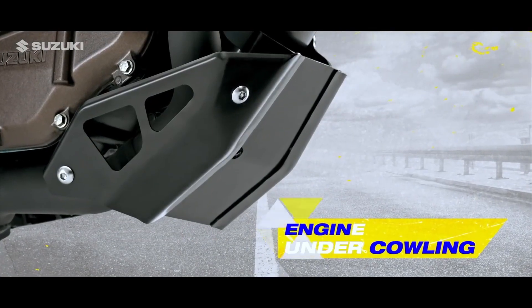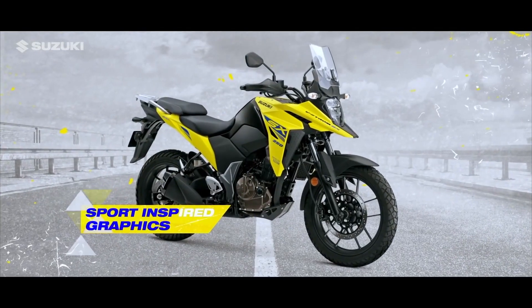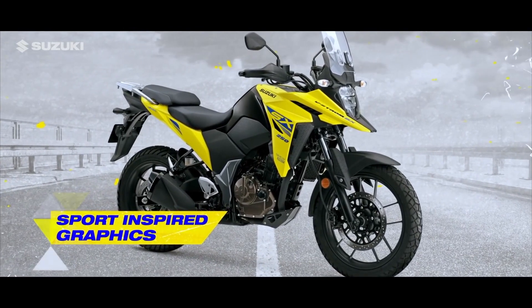Engine under-cowling adds to a tough, adventure-inspired look, while sport-inspired graphics reflect the V-Strom SX's sporty side.